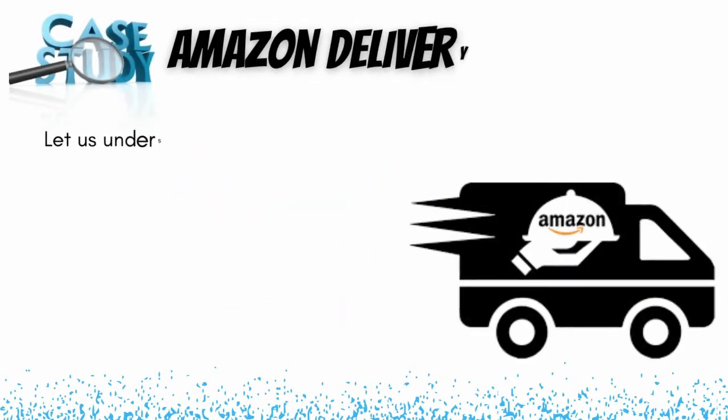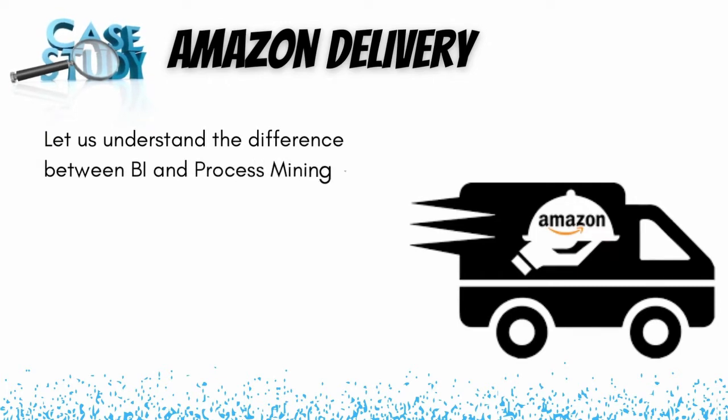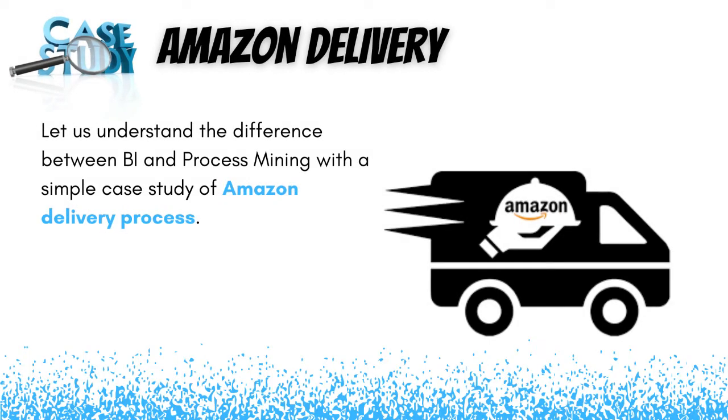To understand the difference between process mining and business intelligence in a better way, let us take a simple case study of an Amazon delivery process. We will look deep into the process to see how business intelligence helps the business take better decisions, and also how process mining complements the business intelligence outcome to enable even better decisions. Let's first explore the business intelligence side, then move into the process mining side.